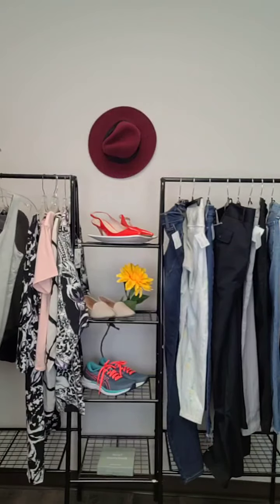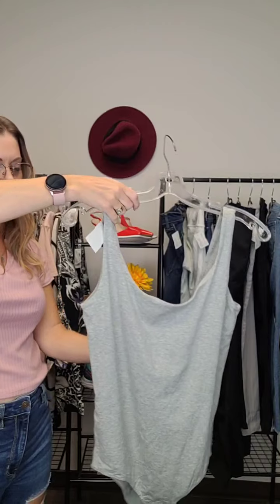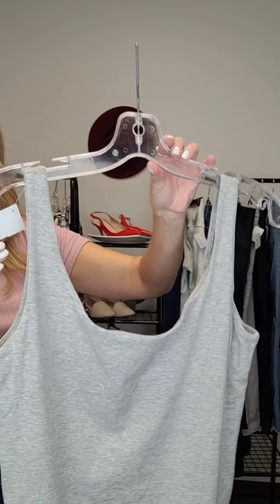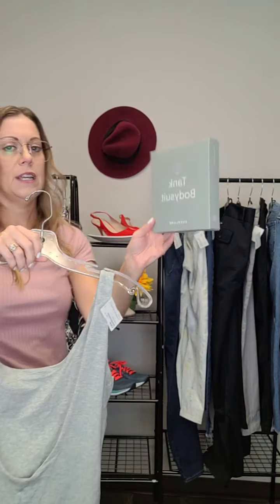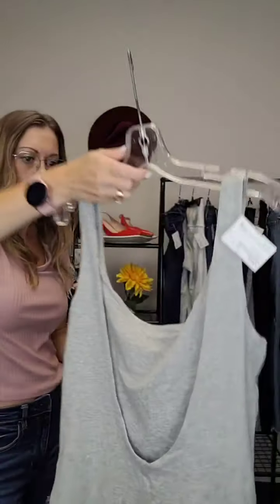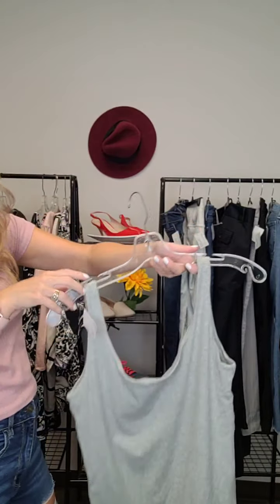This one is really fun — we don't often see bodysuits come in. These are great if you want that tucked-in look that stays tucked in all day. This one is brand new with tags, an Everlane tank bodysuit. It even comes with the box. It's in a nice heathered gray color — would look super great tucked into a pair of high-waisted jeans or pants. Size large and it's $20.